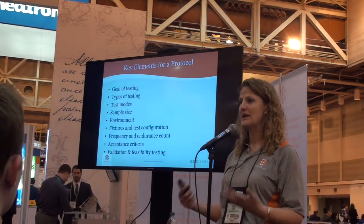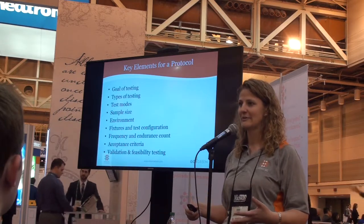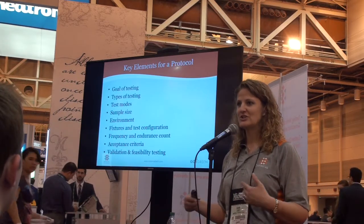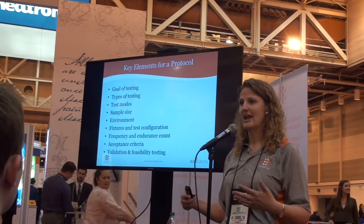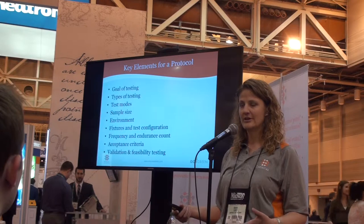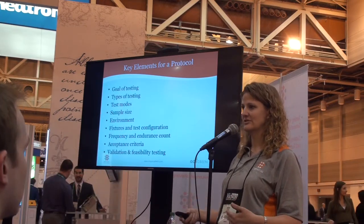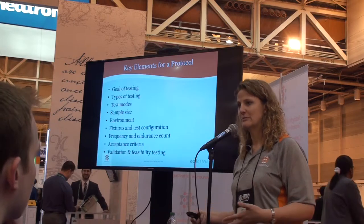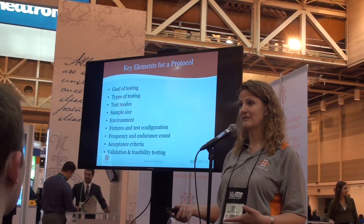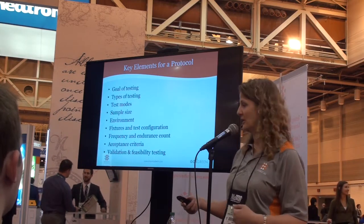Two years later, when the FDA comes back and asks how you changed a feature or your manufacturing process, can you repeat the testing and get the same or similar results? One of the other interesting things about mechanical testing is that if you have inconsistent results — i.e., different failure modes — that usually indicates that something is going on in your manufacturing process. So we're also here to help you go through your entire process.